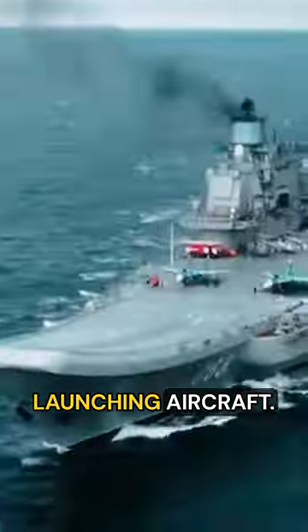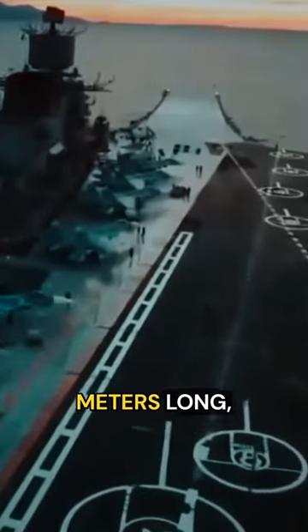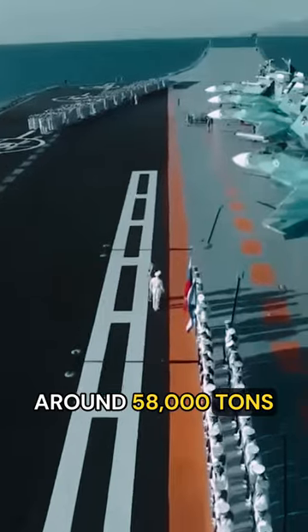It has a ski-jump ramp instead of catapults for launching aircraft. The Admiral Kuznetsov warship is 305 meters long, 72 meters wide, and displaces around 58,000 tons at full load.